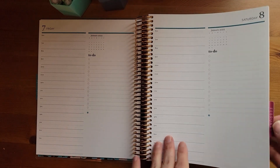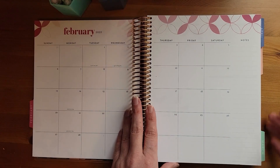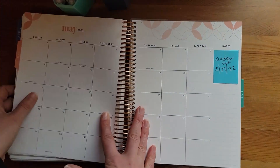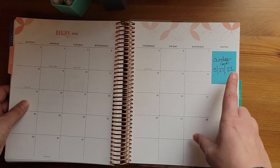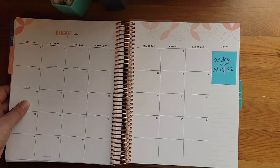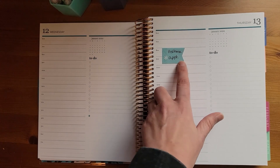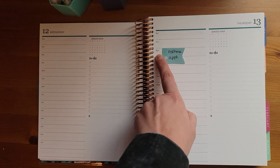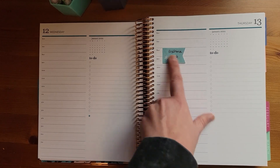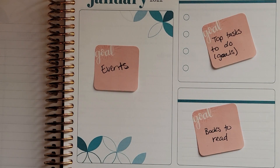If something comes up, I put it on my monthly spread so I remember to add it when I get to that month. For example, I have sticky notes for a couple of appointments in January — I know my asthma appointment is at 8 a.m. because I've got a sticky note in there for that day.